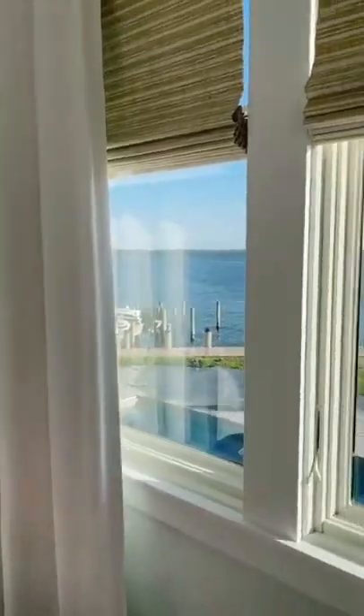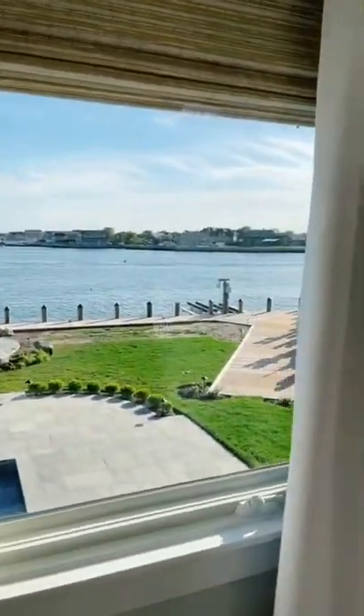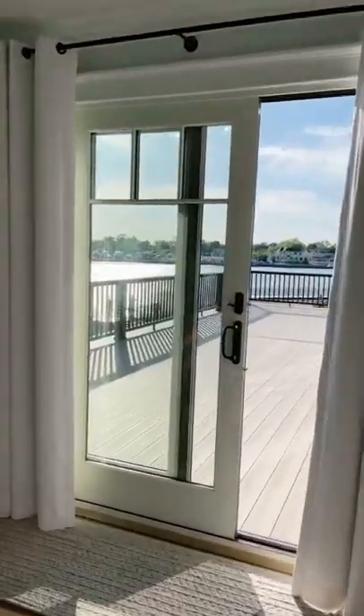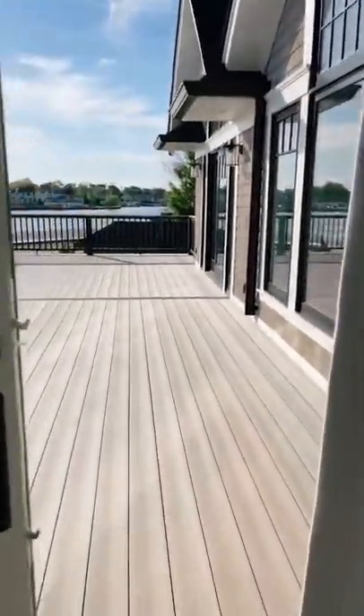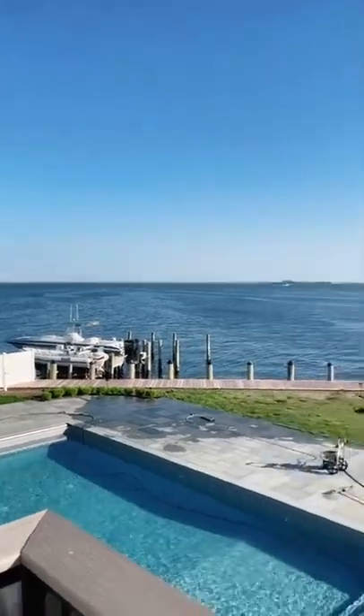The best part of her room is definitely the views. There's also a sliding glass door that goes out onto a deck — here's the view from the deck.